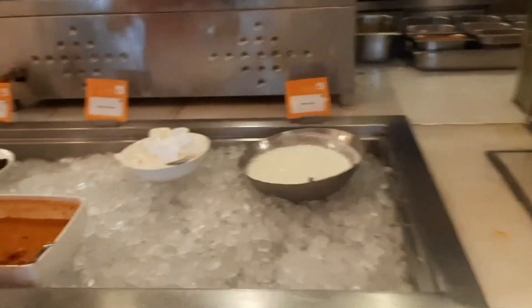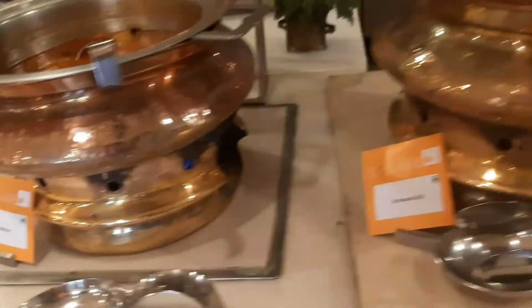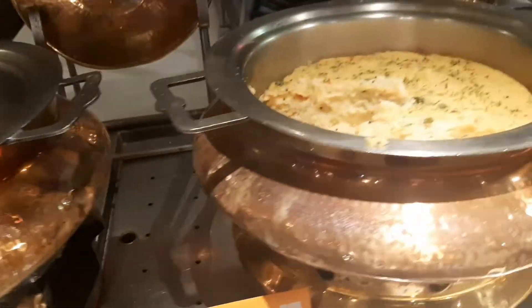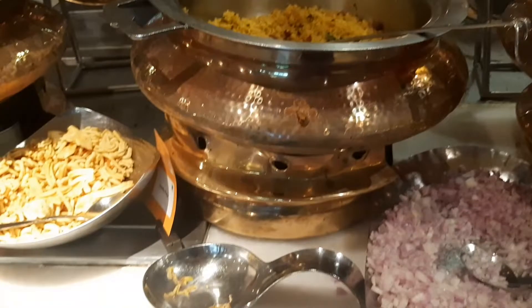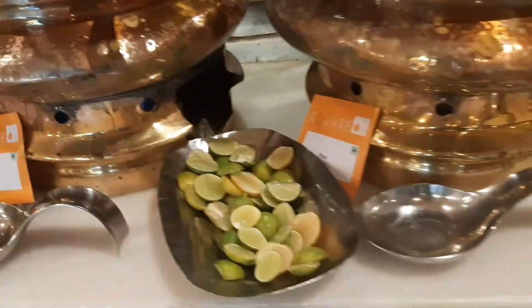These are Hershey's syrup and all those spreads which you can use on the pancake. This one is some sort of pakoras, this is upma, this is poha with onion and also lemon.